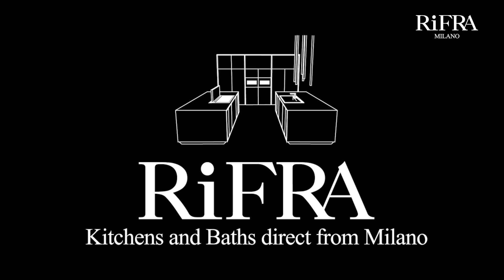If you wish for a Rifra kitchen, do not hesitate to fill out the form on this page. Thank you for your attention. See you soon. The Rifra team. Rifra — Kitchens and beds, direct from Milano.